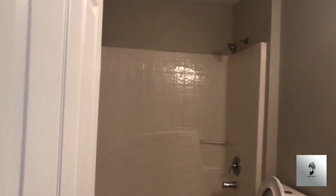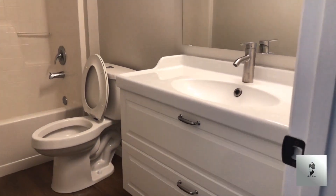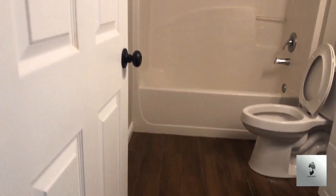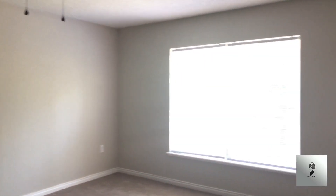Hall bath — looks like they redid the sink and the tub, with new tile on the floor.